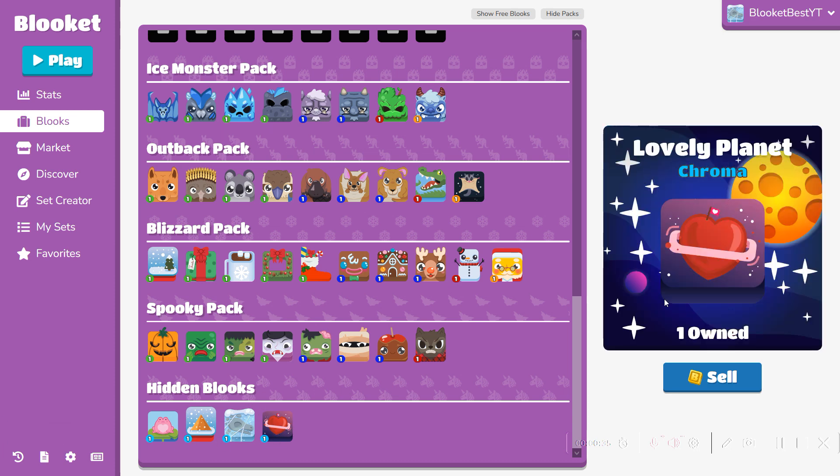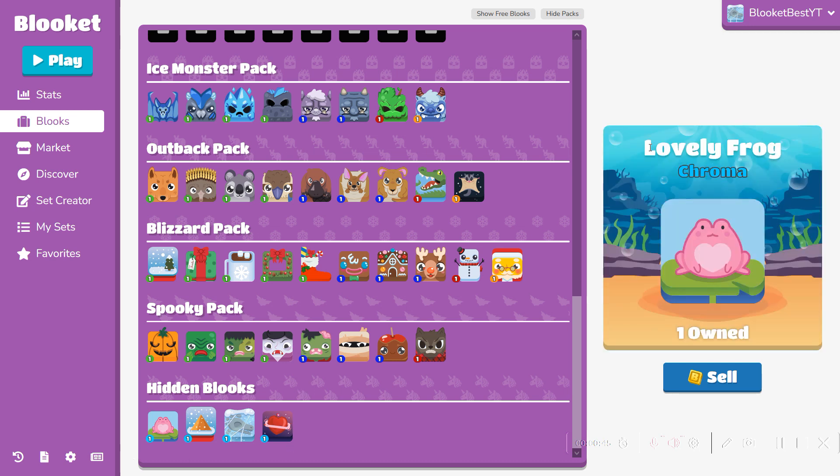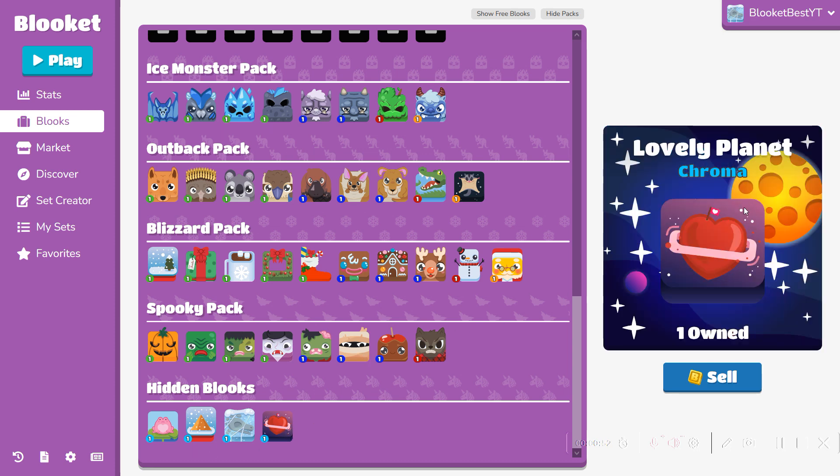So the big question right now on Lookit is: because Saint Patrick's Day is coming up, is the Lucky Frog coming back? And if it does, what will its chroma be? Because I'm pretty sure not everybody's going to be happy with a bunch of clover planets or flower planets.